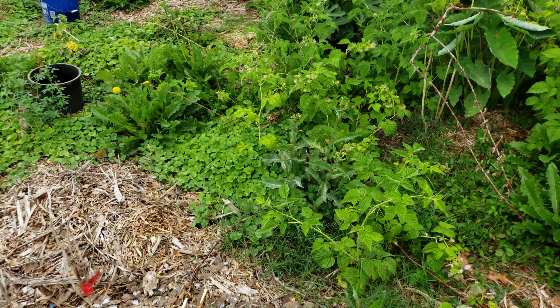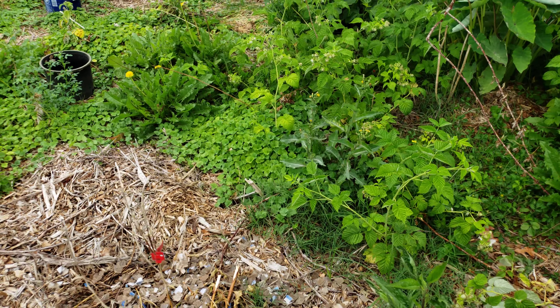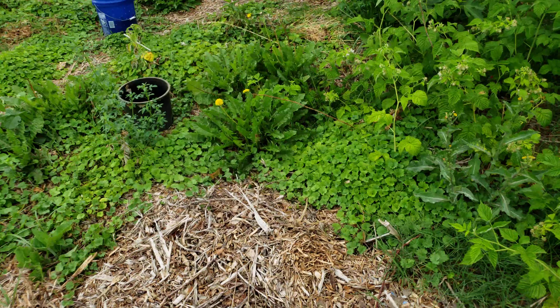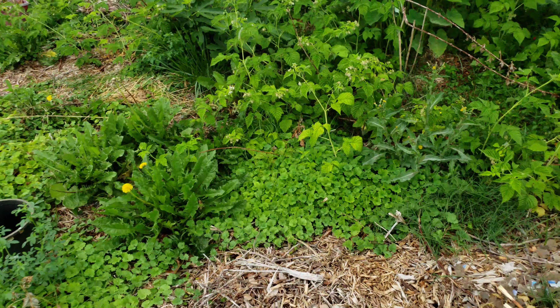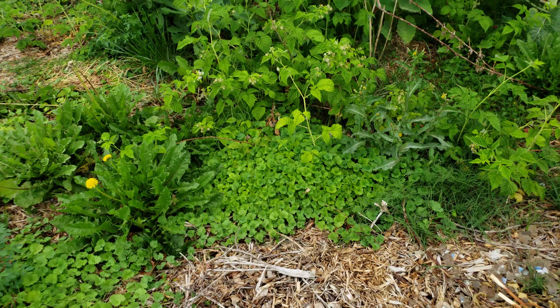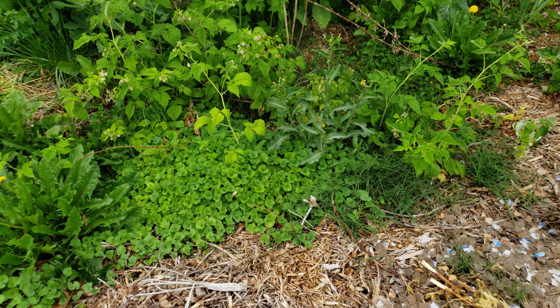Just another beautiful day in the food forest. It is rainy today, but I feel like I have not shared that much info or footage with you guys about my raspberries.